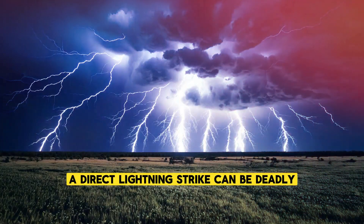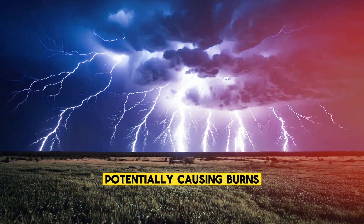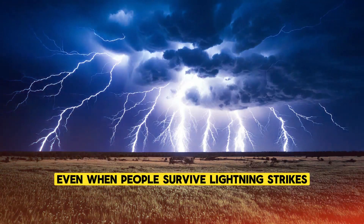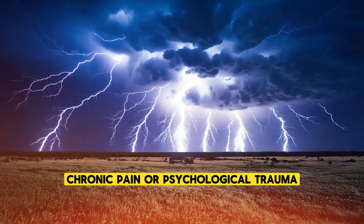A direct lightning strike can be deadly, as the immense electrical energy passes through the body, potentially causing burns, cardiac arrest, or nervous system damage. Even when people survive lightning strikes, they may suffer long-term effects such as memory loss, chronic pain, or psychological trauma.